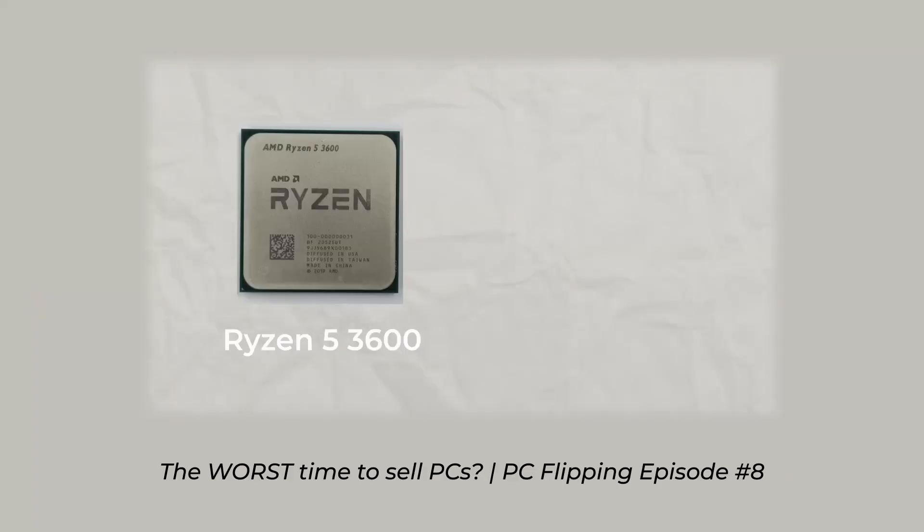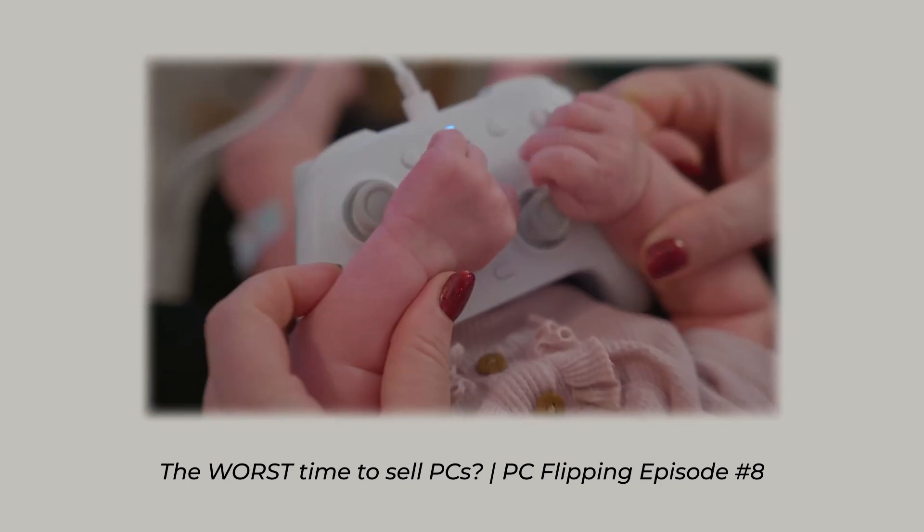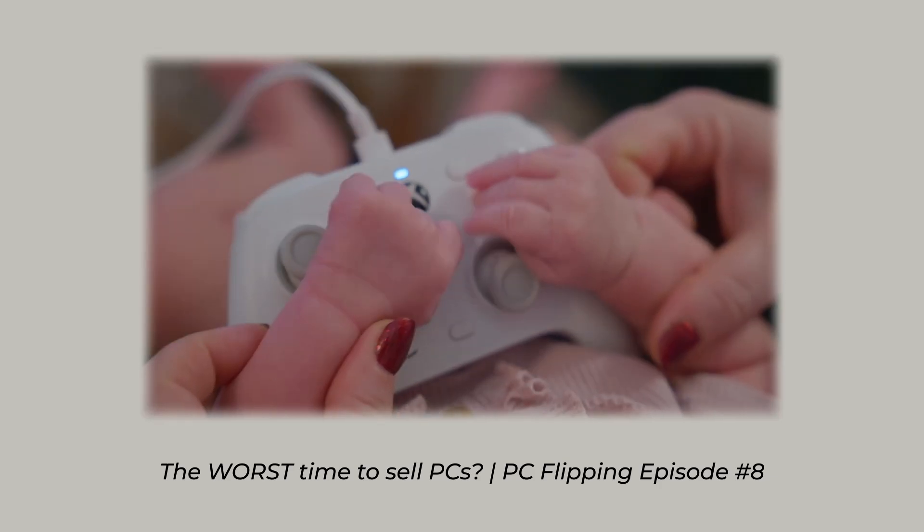Welcome back to Flipping PCs Until I Can Buy an Orangutan. On the last episode, we failed pretty much at everything. The TLDR of that episode is essentially: don't sell over the summer, sell over Christmas instead. With Christmas right around the corner, I thought I needed a little boost of energy and a boost of sales to prepare for the onslaught of all the cases and parts that I would have to purchase.